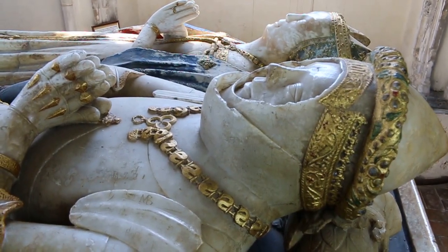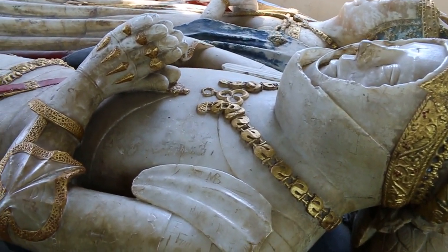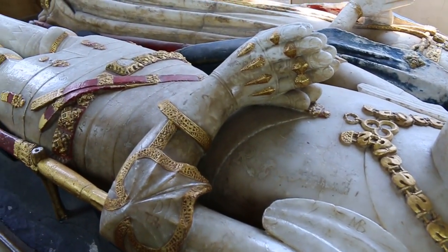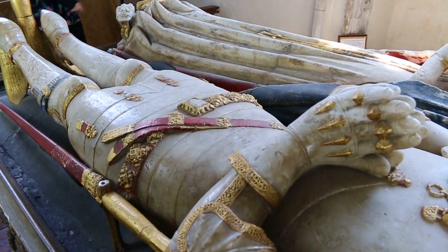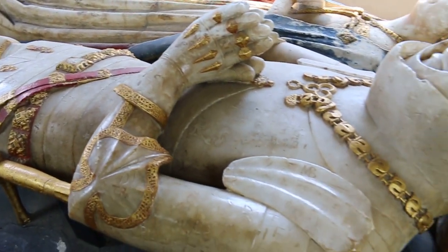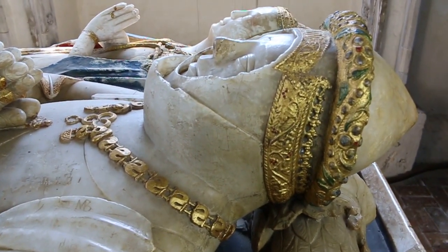This effigy is one of the great stylistic exemplars of its period. Stylistically, it dates very closely to circa 1440. The effigy itself was almost certainly carved between 1438 and 1441, the time of death.